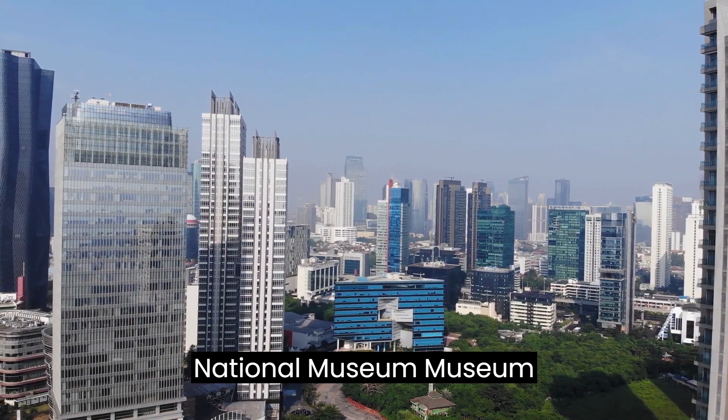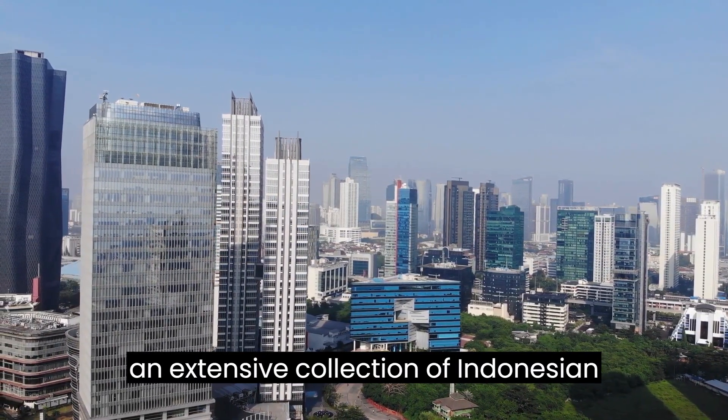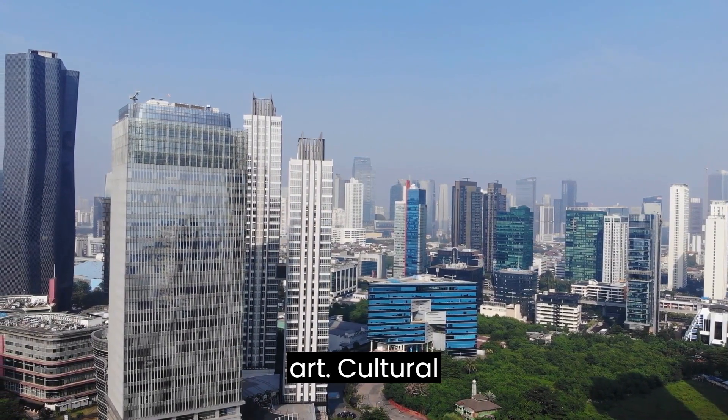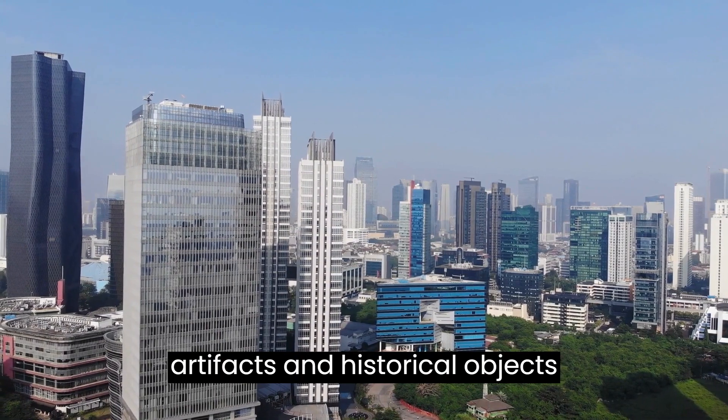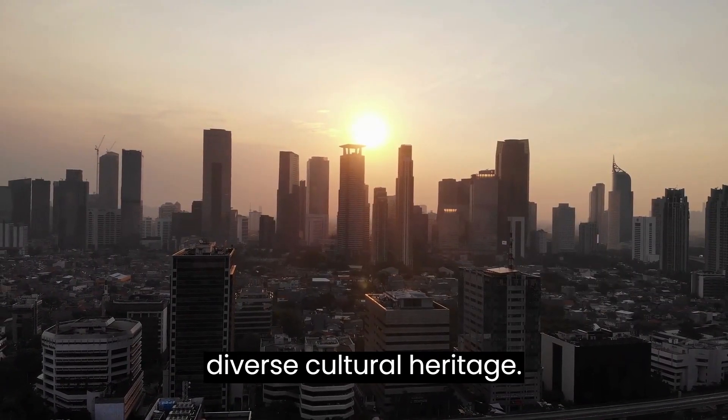National Museum, Museum Nasional. The National Museum houses an extensive collection of Indonesian art, cultural artifacts, and historical objects, providing insights into the country's diverse cultural heritage.